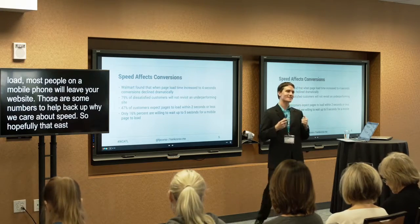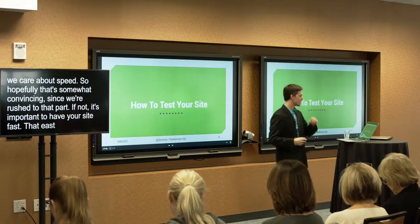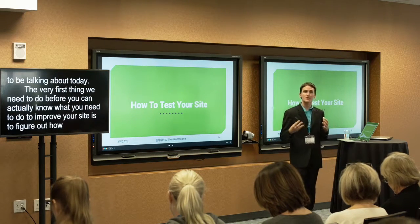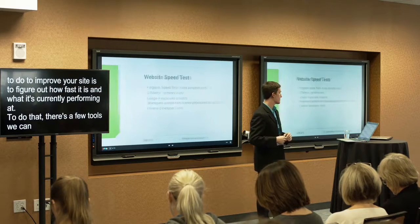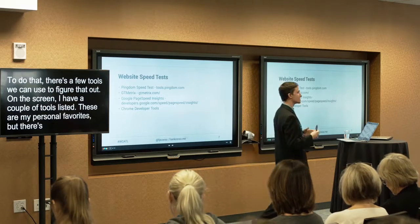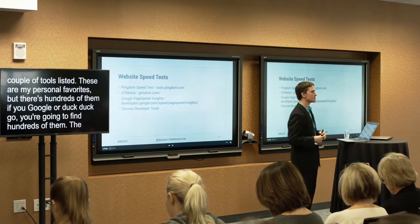Hopefully those numbers are convincing, since we rushed through that part. But it is really important to have your site fast, and that's why we're focusing on it today. The very first thing you need to do before you can improve your site is figure out how fast it is and what it's currently performing at. There are a few tools we can use to figure that out.